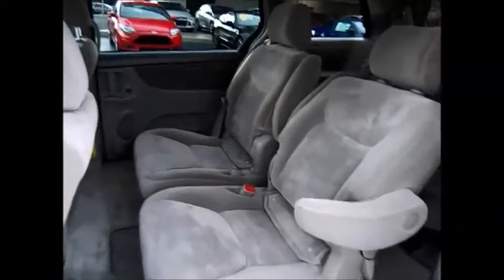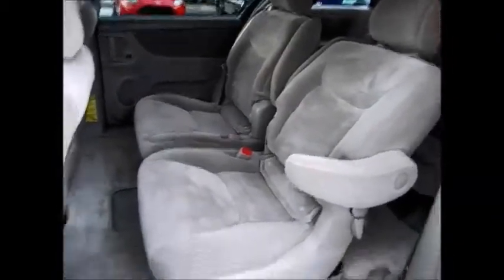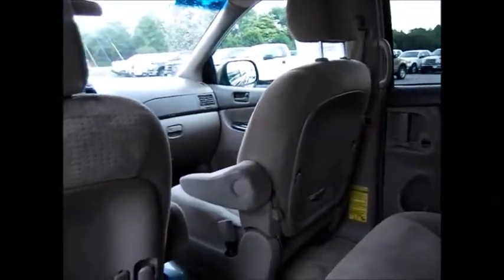In the back we have captain's chairs for the second row. There's a floor mat and storage in the back of the seat. The passenger seat will fold down flat to allow for an eating area or whatever else you may need it for.